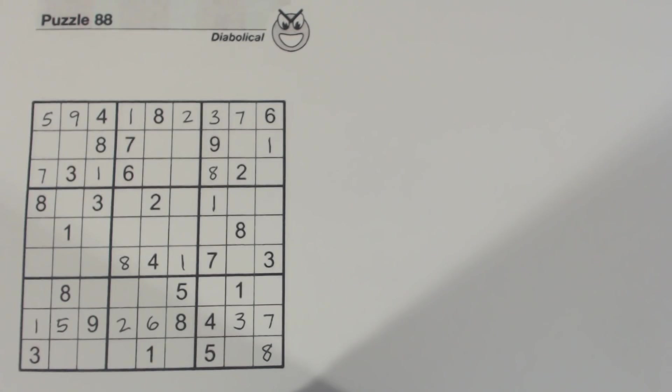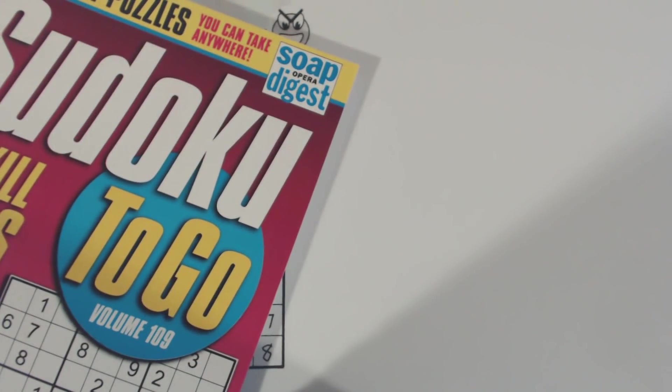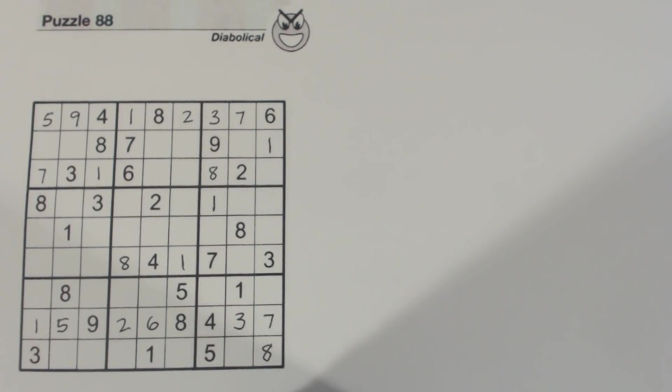Today I'm going to solve a diabolical puzzle. This is puzzle number 88 from Sudoku to Go, volume 109 by Soap Opera Digest. I've filled in quite a few numbers already — all the easy ones — and at this point we get stuck. We're at a point where we can't find any more numbers very easily.